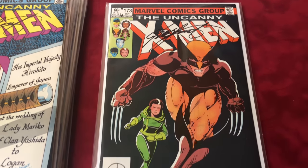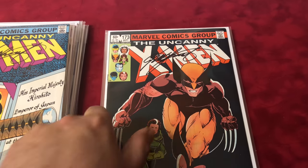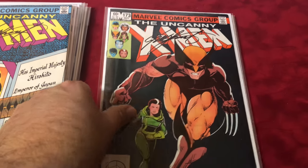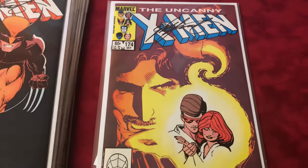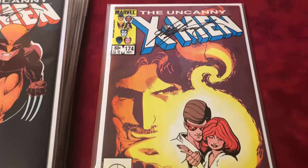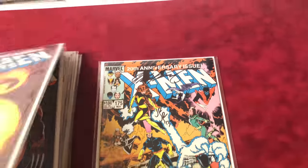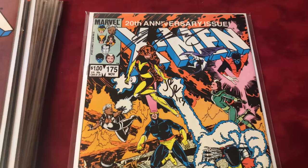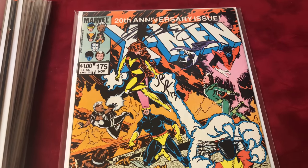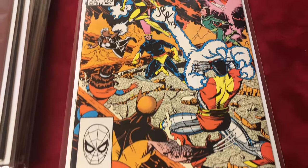Number 172 signed by Chris Claremont. Number 173 — classic — signed by Chris Claremont: origin of the Silver Samurai and the debut of Storm's new Mohawk costume. Number 174 signed by Chris Claremont. And number 175 is the marriage of Cyclops and Madelyne Pryor, signed by Chris Claremont and John Romita Jr.